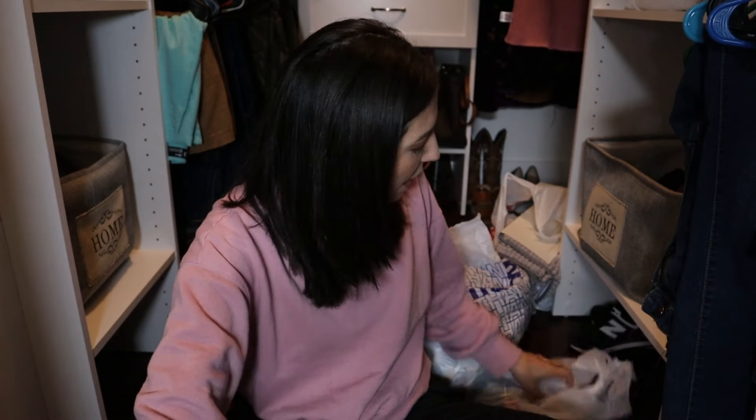Also, before we get started, I'm sorry about the lighting in here. I am filming in my closet because my room is a mess right now, so I decided to film in here since my closet is sort of clean. I do have a little light set up, so hopefully the lighting won't be too bad. Let's go ahead and start with the store that doesn't charge tax.